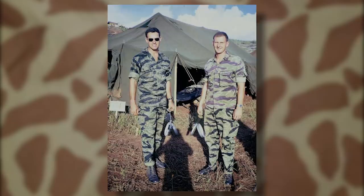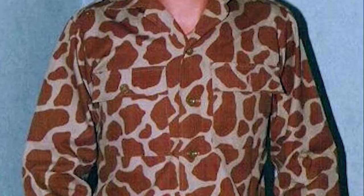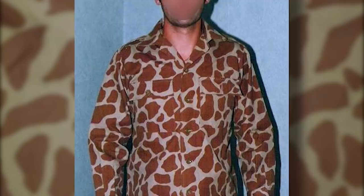However, there is one that holds quite a bit of mystery and is sought after by many collectors around the world: South Africa's experimental giraffe camouflage, considered to be one of the rarest patterns on the planet.